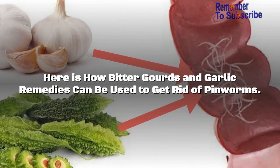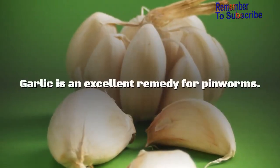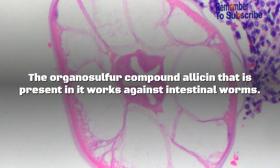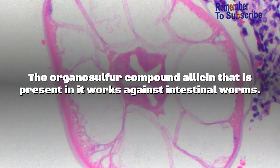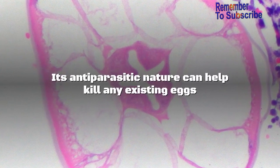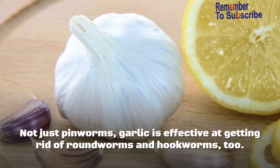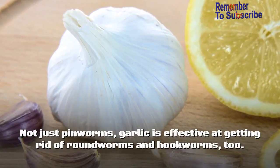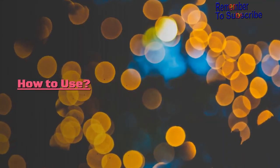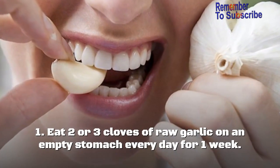Here is how bitter gourd and garlic remedies can be used to get rid of pinworms. Remedy 1: Raw garlic. Garlic is an excellent remedy for pinworms. The organosulfur compound allicin present in it works against intestinal worms. Its antiparasitic nature can help kill existing eggs and prevent female pinworms from laying more eggs. Garlic is also effective at getting rid of roundworms and hookworms.